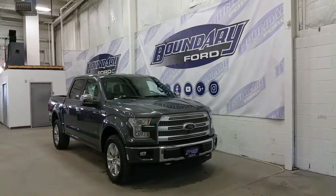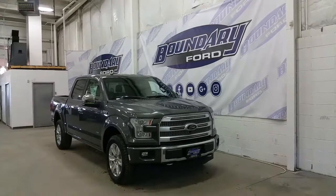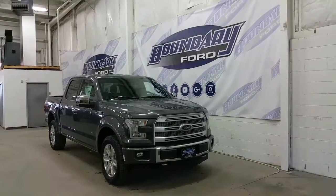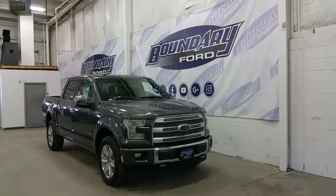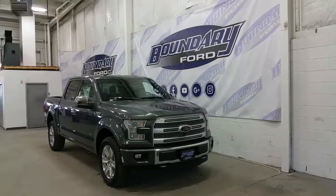Welcome to Boundary Ford, located at 2502 50th Avenue in the border city. Today we're checking out a tour of an all new 2017 Ford F-150 Platinum Series, Magnetic in exterior color. This Platinum is powered by a 3.5L EcoBoost engine with 4WD, an all new 10 speed automatic transmission and auto start stop technology.